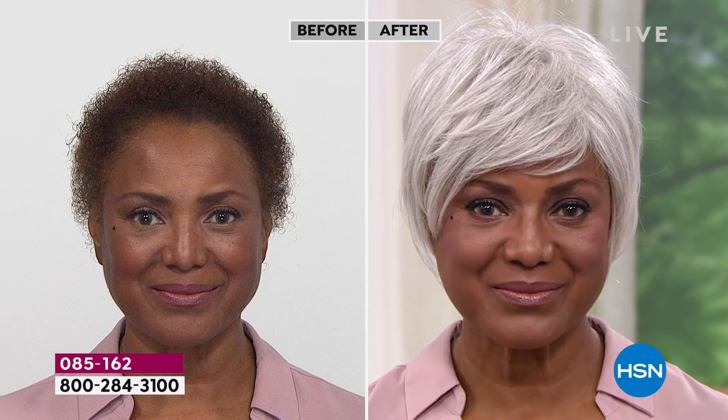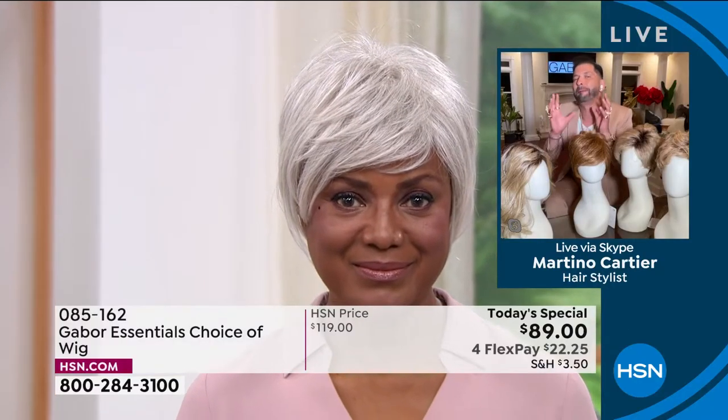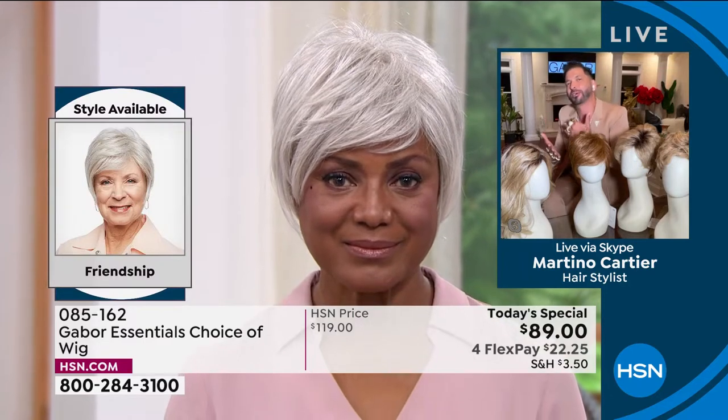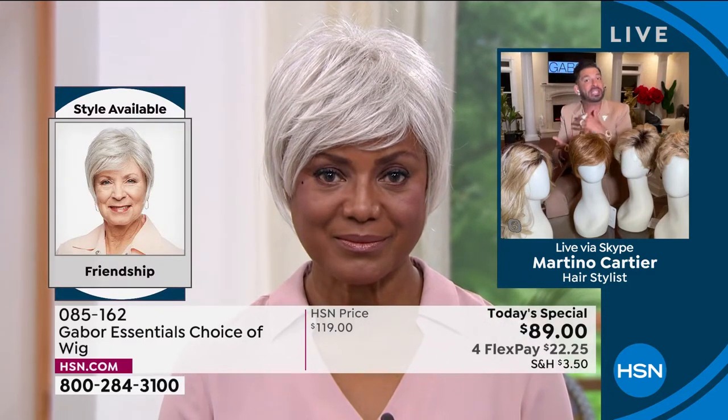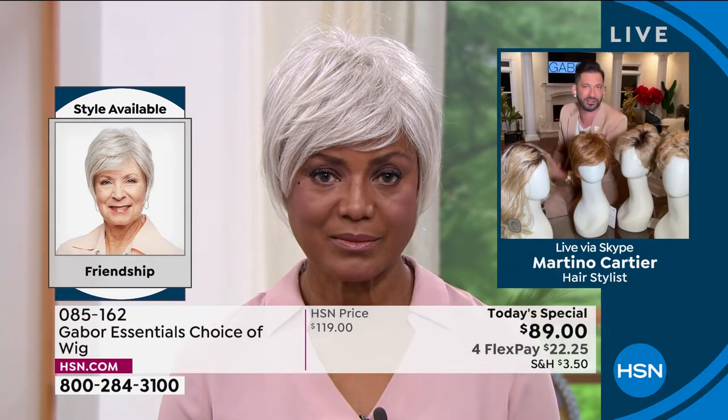That looks so good. You said that you're really busy — you're an actress playing a doctor, lawyer, all these roles. Let's talk about the maintenance. Why has Gabor made your life easier when it comes to maintaining this wig?